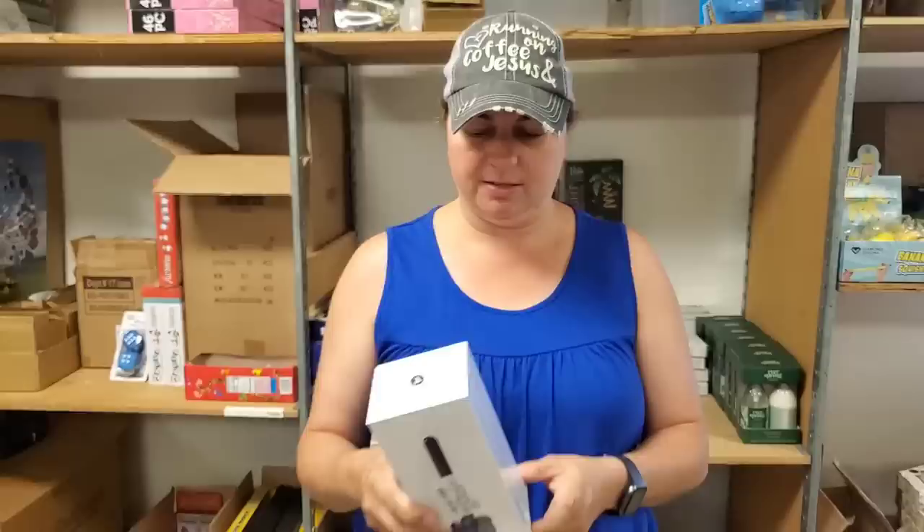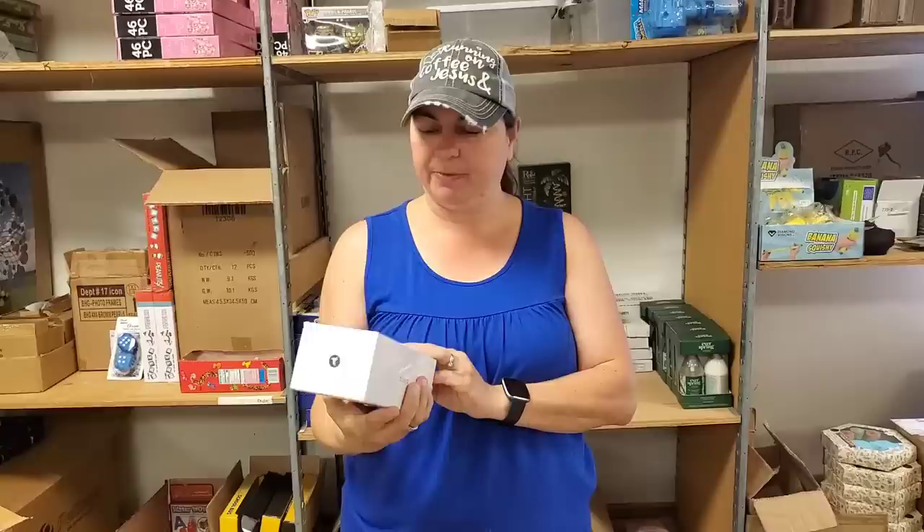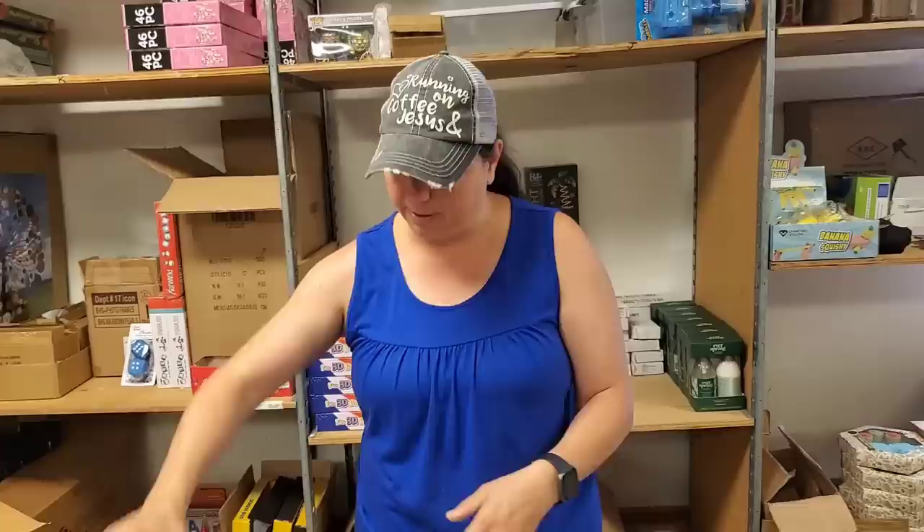Ever seen those videos on YouTube where you can look at your phone and see what's in your ears? I think that's cool. We don't want to unwrap that, but this is cool - iPhone and Android smartphone compatible. Start your own YouTube channel. Clean your earwax.